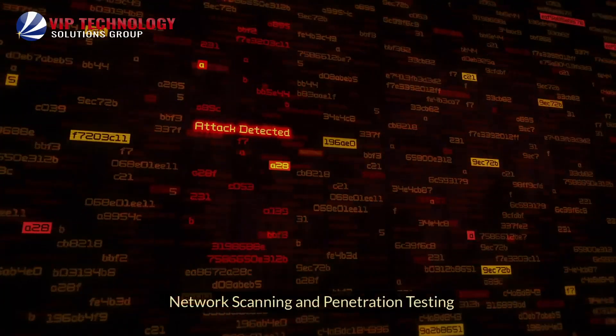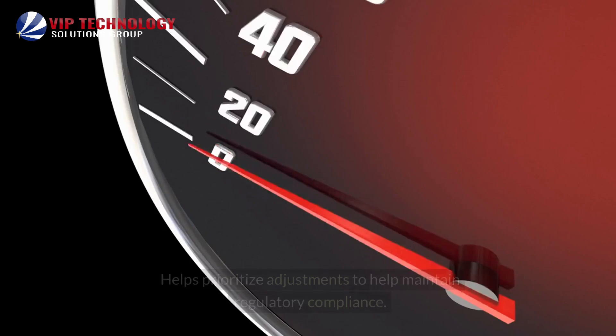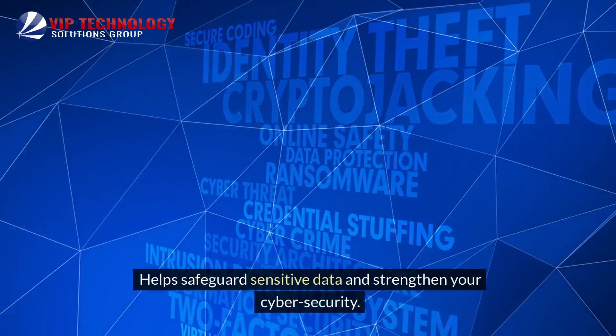Network scanning and penetration testing: Regular penetration testing identifies weaknesses, helps prioritize adjustments to maintain regulatory compliance, and helps safeguard sensitive data to strengthen your cybersecurity.